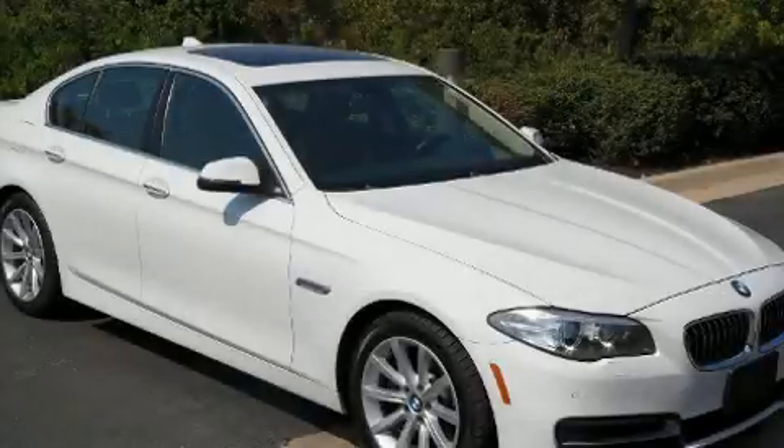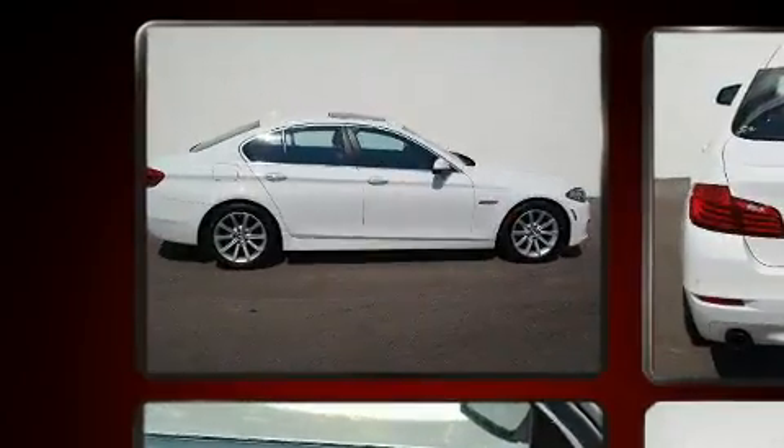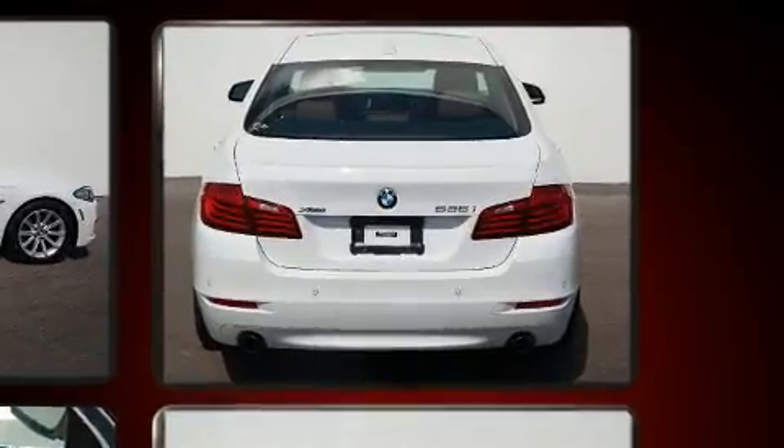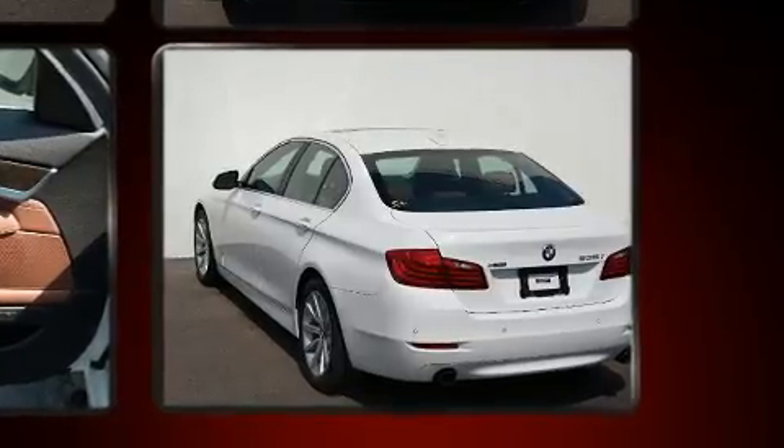Here's a great deal on a 2014 BMW 535i xDrive with less than 40,000 miles on the odometer. This four-door sedan prioritizes comfort, safety, and convenience. Under the hood you'll find a six-cylinder engine with more than 300 horsepower.